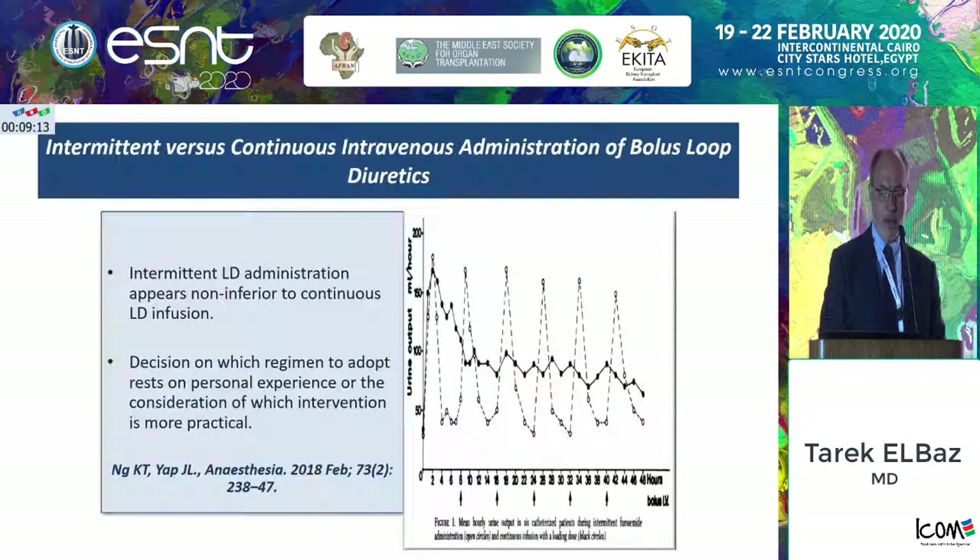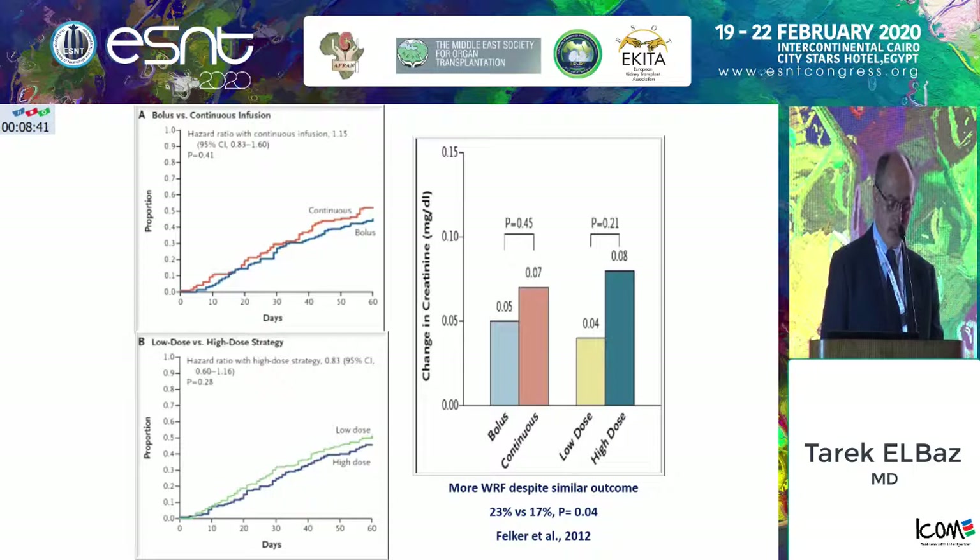Regarding loop diuretic administration, you can give the loop diuretic continuously by infusion or as bolus shots. If you are using furosemide, the half-life is short — two and a half hours — so you have to dose it frequently; torasemide may last up to six hours. Whether you are giving it by continuous infusion or bolus shots, it doesn't make much difference. Looking at these graphs, the convergence lacks any kind of significance, so whether you do it one way or the other, there is not much difference.